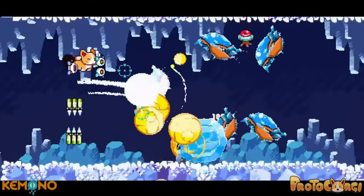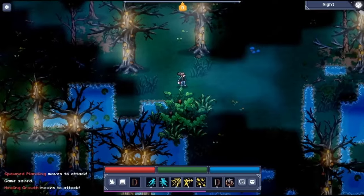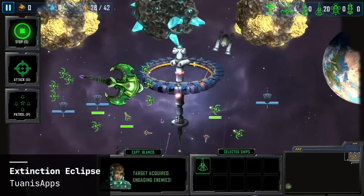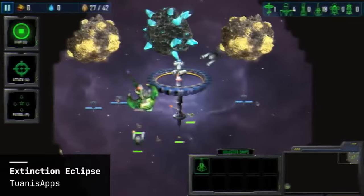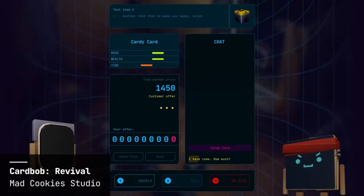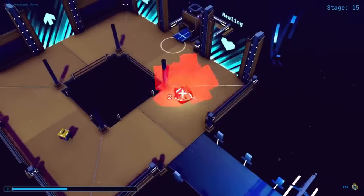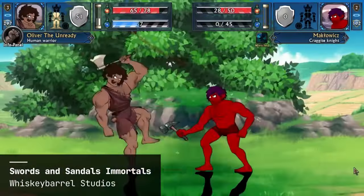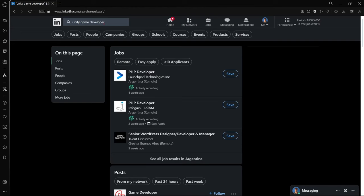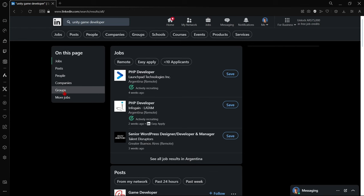If you start networking with people, you may access opportunities you wouldn't otherwise have. As they say, your network is also your net worth. If you've built your network correctly, you'll have people to interact with, discuss projects, see their work, and get feedback on yours. Maybe somebody is looking to fill a role and will refer you directly if they know you.